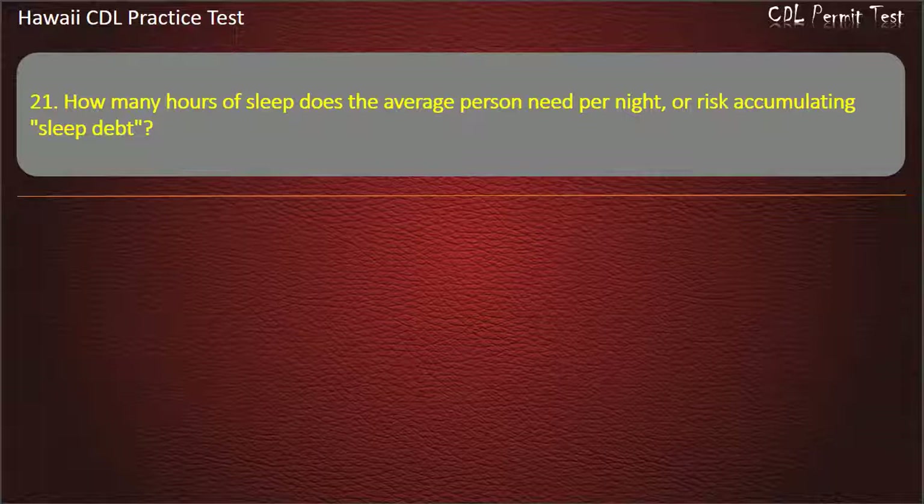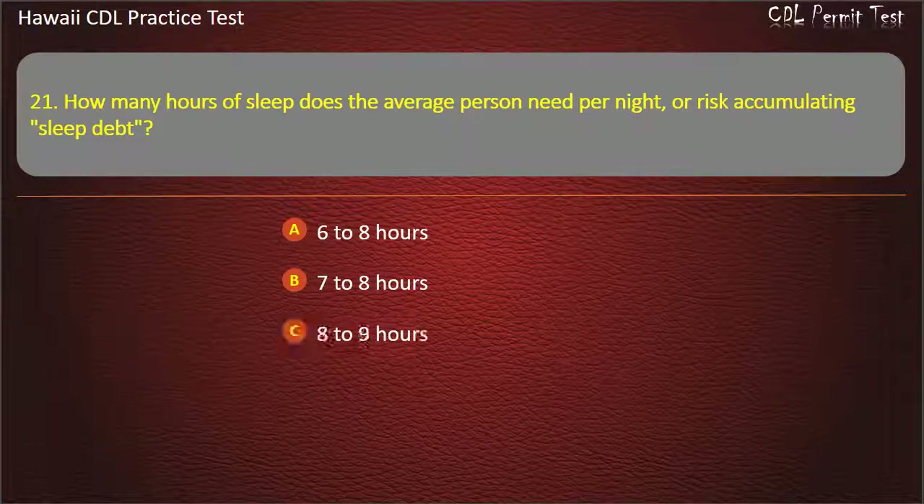Question 21: How many hours of sleep does the average person need per night, or risk accumulating sleep debt? 6 to 8 hours. 7 to 8 hours. 8 to 9 hours. 6 to 7 hours. Answer.